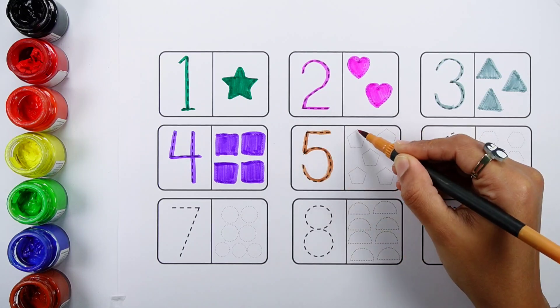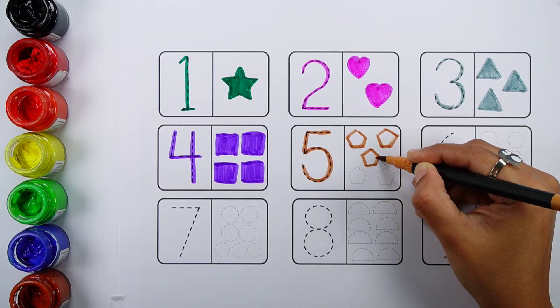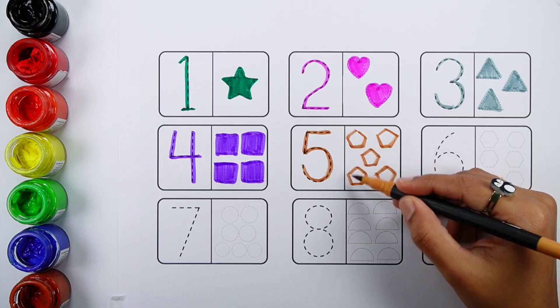Number five. One, two, three, four, five. Five pentagons.